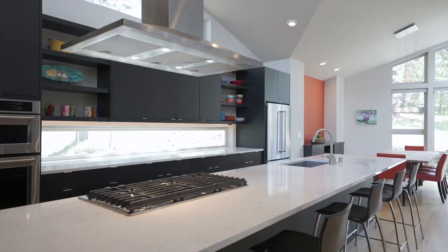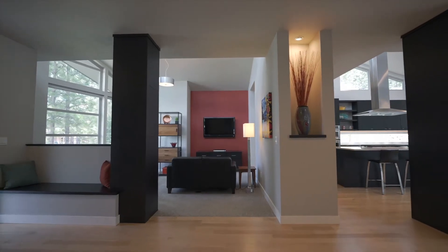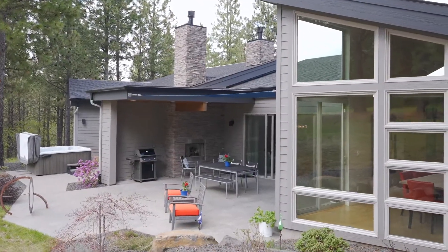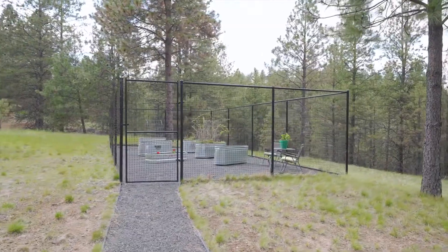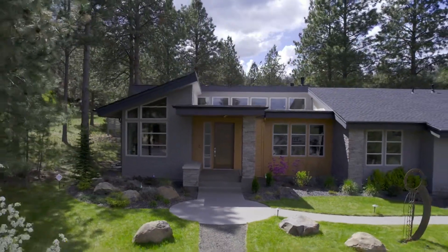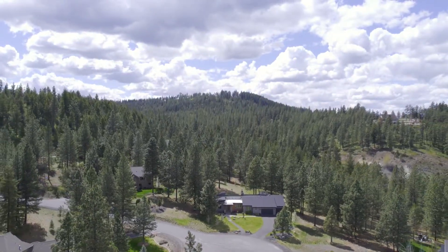No detail was forgotten in this home. Additional features include built-in benches in the mudroom and foyer, a custom buffet, a covered patio, drip irrigation, and a large custom deer-proof garden. Don't miss out on the quality craftsmanship of this truly spectacular home. This rare one-level home won't last long — reach out today to schedule a private tour and for more information.